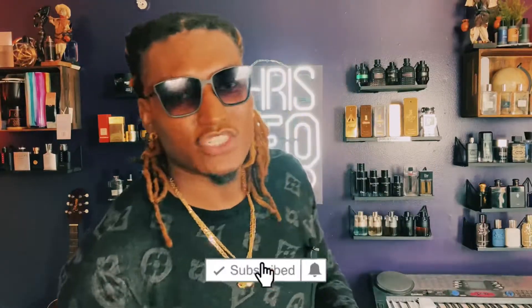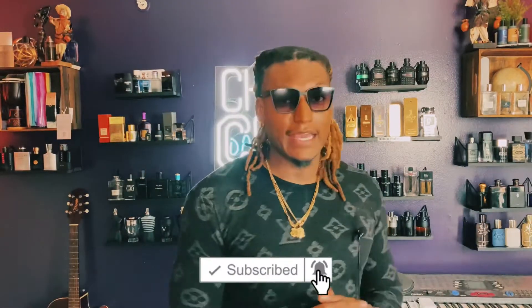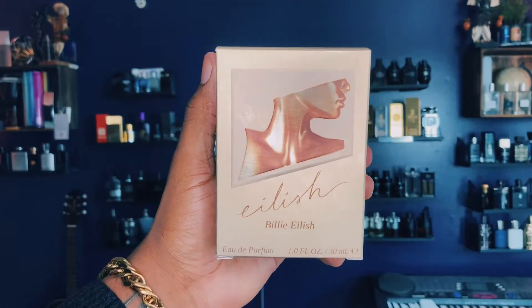What's up y'all, this is Big Boss. We are talking about Billie Eilish today — she got a fragrance. This is a before-you-buy of Billie Eilish's first fragrance, called Billie Eilish.